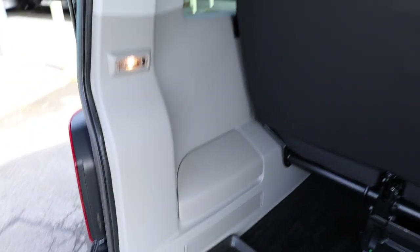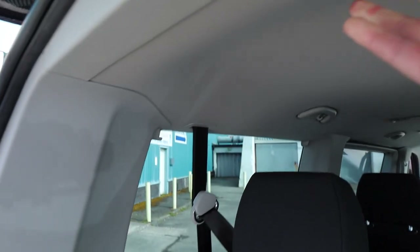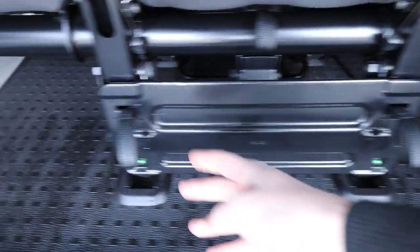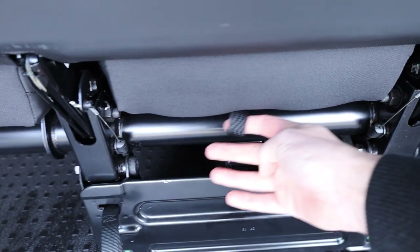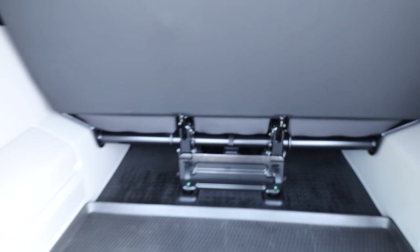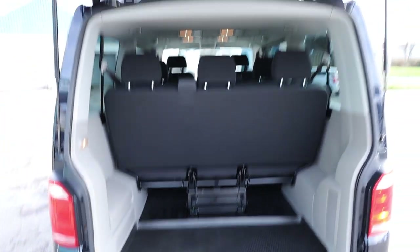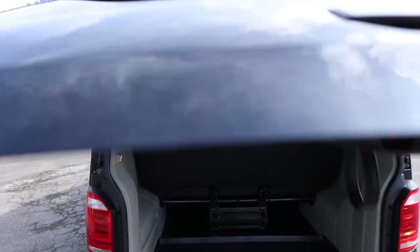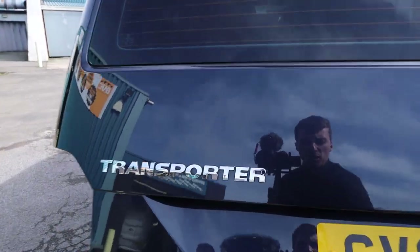That's one of the lovely things with the shuttle — you do get things like a proper headlining in the rear of the vehicle, rear lights, and rear ventilation, which makes it much more comfortable for your passengers. These rear seats are completely removable using these tabs just here. You can also fold them down flat by pulling on this tab there. Absolutely stunning condition inside the rear of the vehicle.